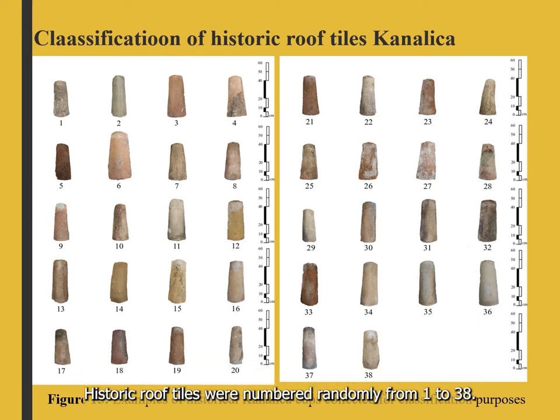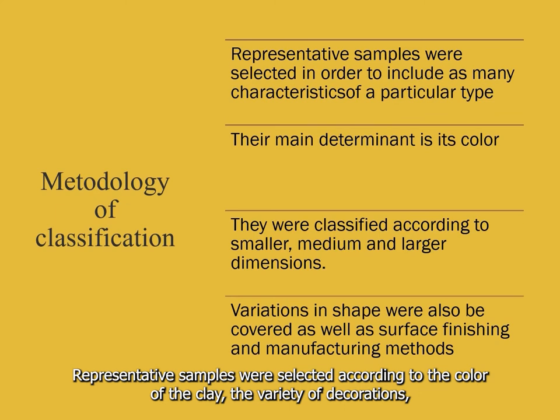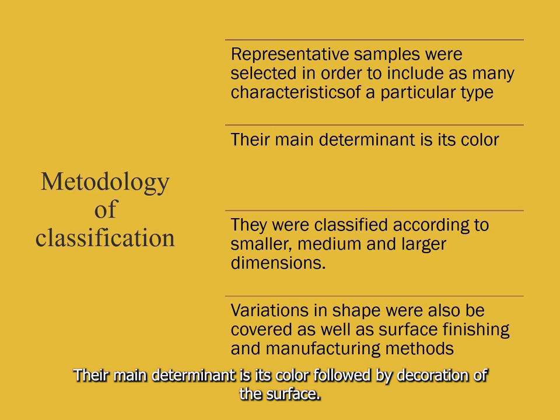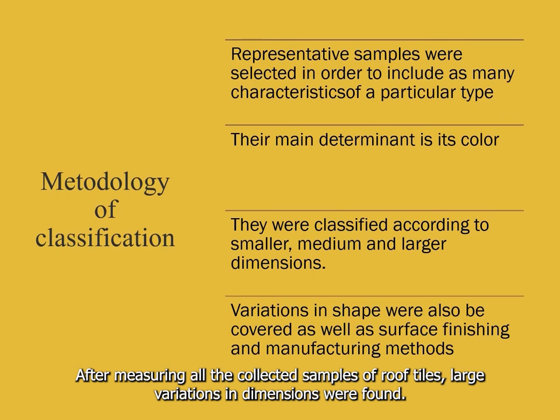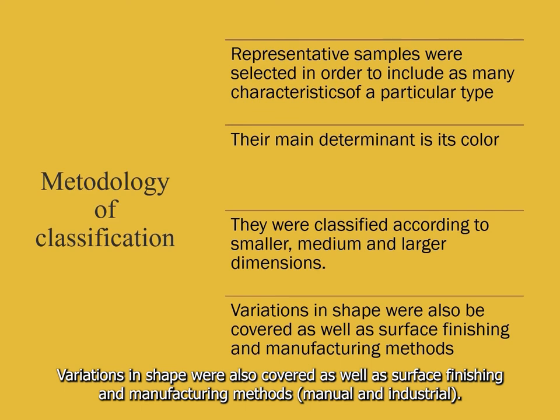Historic roof tiles were numbered randomly from 1 to 38. Representative samples were selected according to color of the clay, variety of decorations, dimensions, and methods of production, in order to include as many characteristics as possible of each type. Their main determinant is color, followed by surface decoration. After measuring all collected samples, large variations in dimensions were found. They were classified according to smaller, medium, and larger dimensions. Variations in shape, surface finishing, and manufacturing methods — manual or industrial — were also covered.